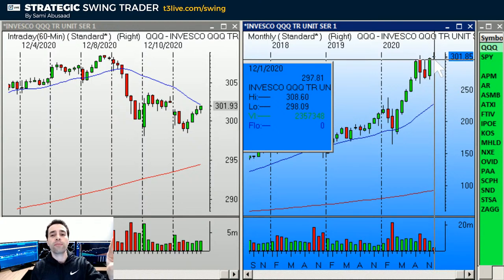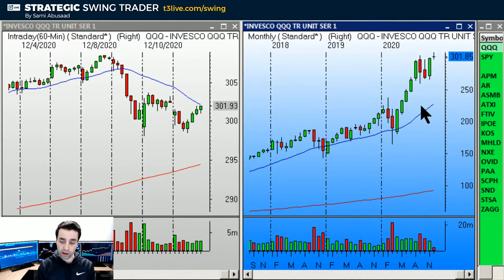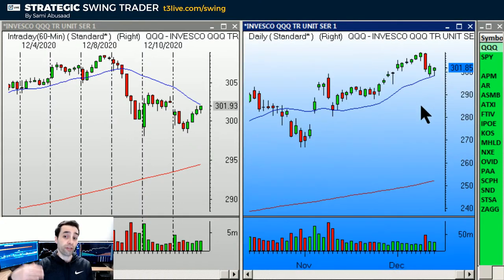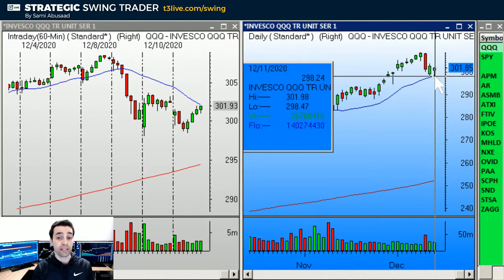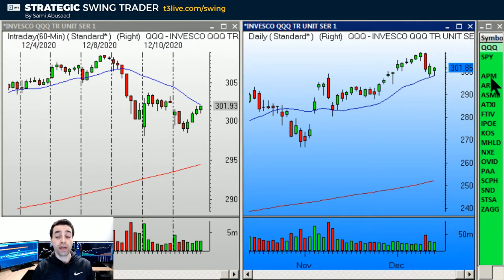A break under that bar's low would be very bearish — we will have put in a breakout failure. But again, that's not until January of next year, so we have plenty of time between now and then. For now, the bias for next week should be slightly bullish until we actually clear the prior bar's high on the daily chart. If we do, it's back to all-out bullish. If we break under the lows, that would be bearish, but there's not much room to fall.